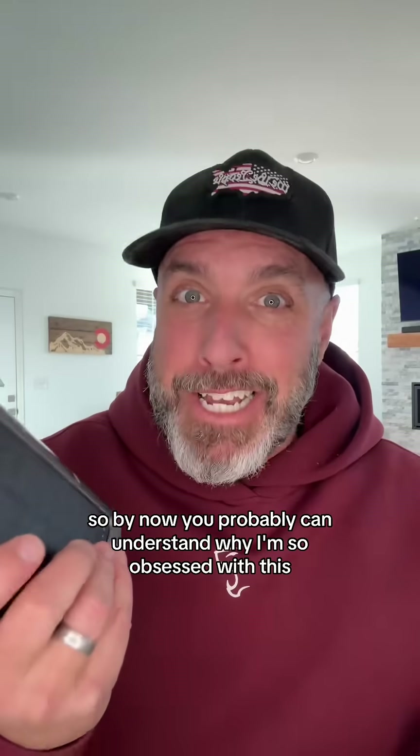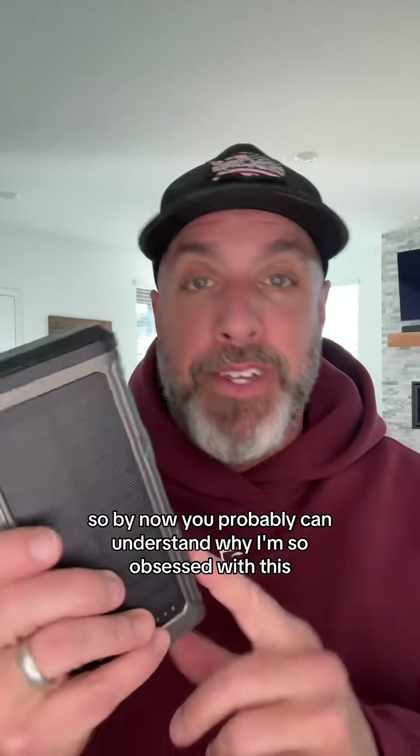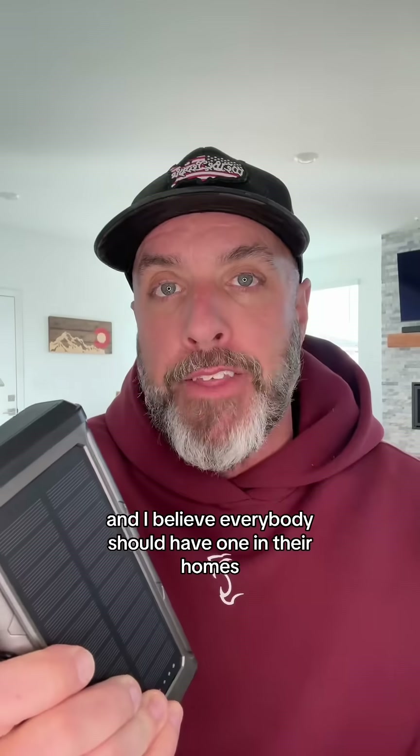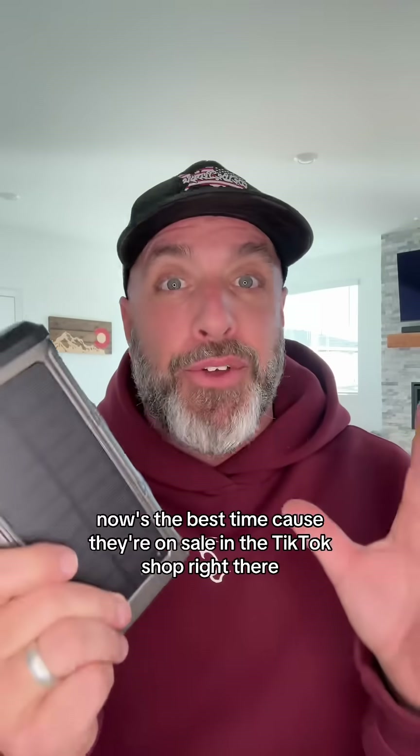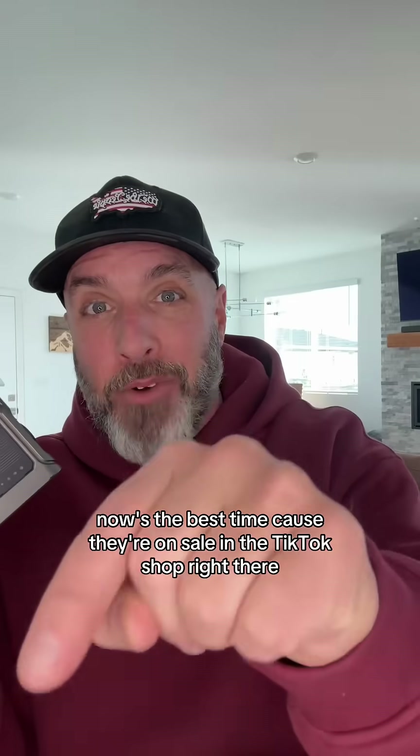By now you probably can understand why I'm so obsessed with this, and I believe everybody should have one in their homes. If you wanna learn more about this portable charger or you wanna pick one up for yourself, now's the best time, because they're on sale in the TikTok shop right there.